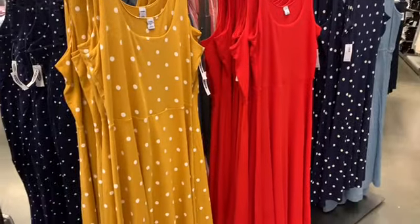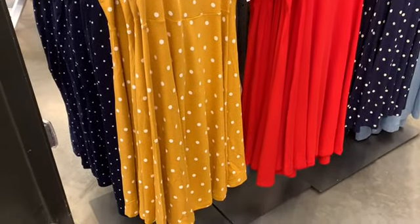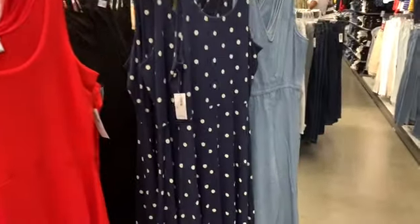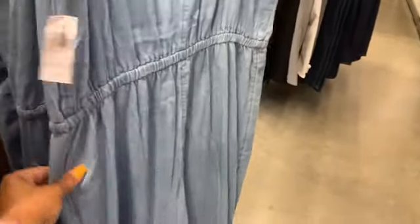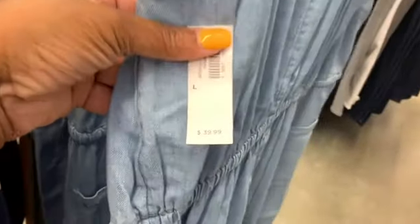These hand-to dresses here are now 30% off. They have them in polka dotted brownish color, the red, and the blue polka dotted one. I also see they have a nice jean jumper here, which is 10% off the original price of $39.99.